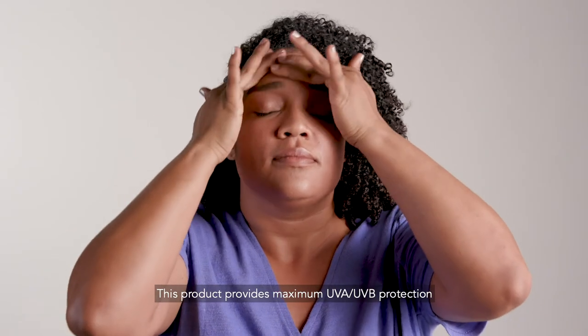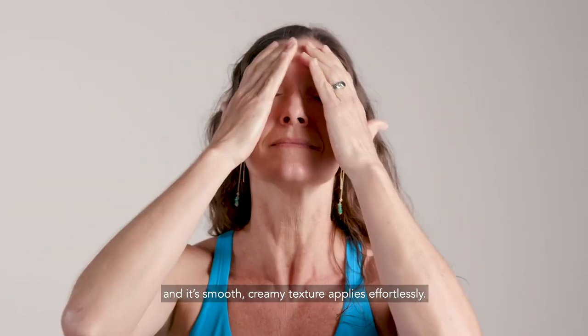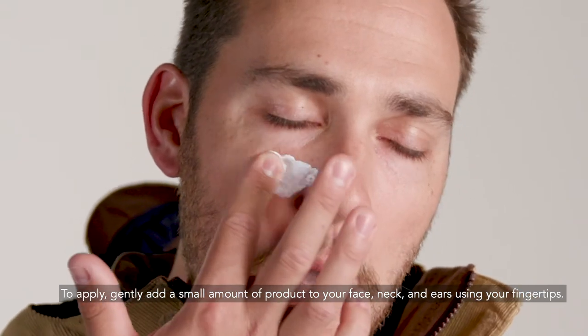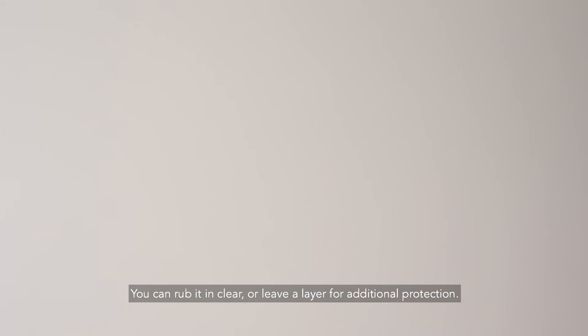This product provides maximum UVA-UVB protection, and its smooth, creamy texture applies effortlessly. To apply, gently add a small amount of product to your face, neck, and ears using your fingertips. You can rub it in clear, or leave a layer for additional protection.